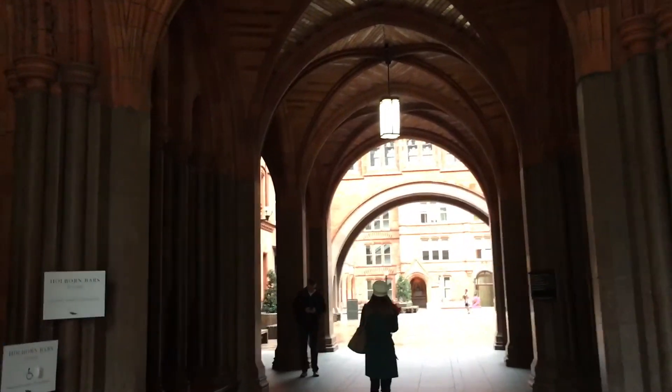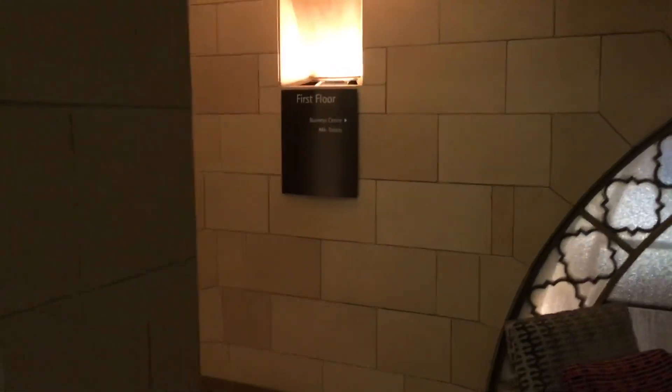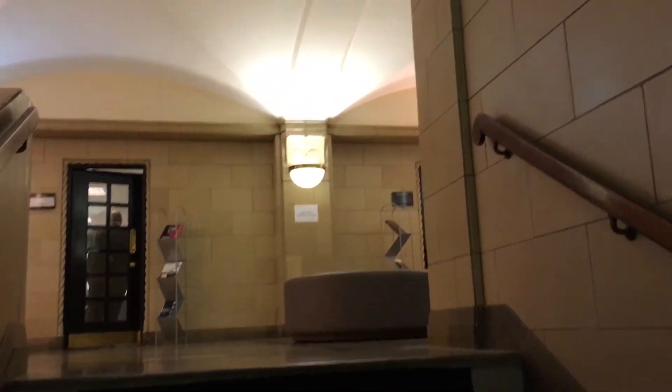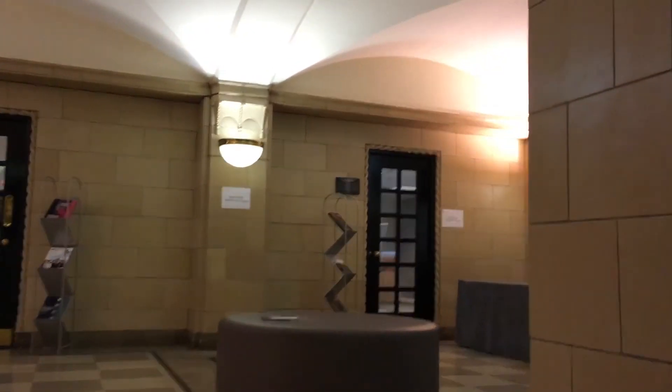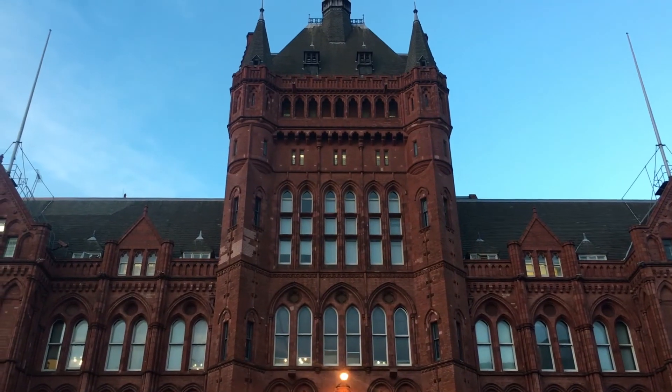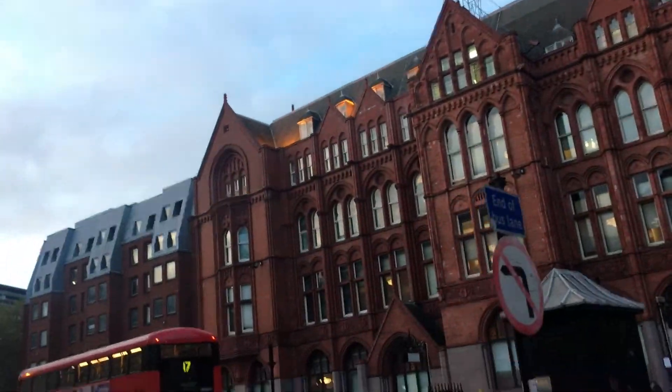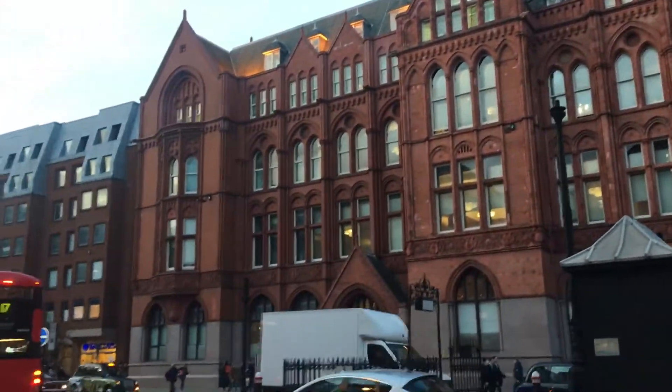So this is the entrance — I showed you that I've come down this way, and this is where I'm going. It's all weird and wonderful bits. I thought I'd take one more bit of footage of the outside of this magnificent building after working here the last couple of days, as I'm on my way home.